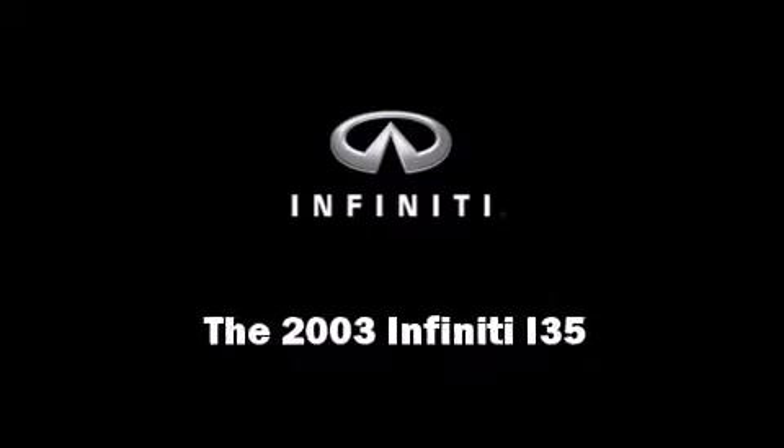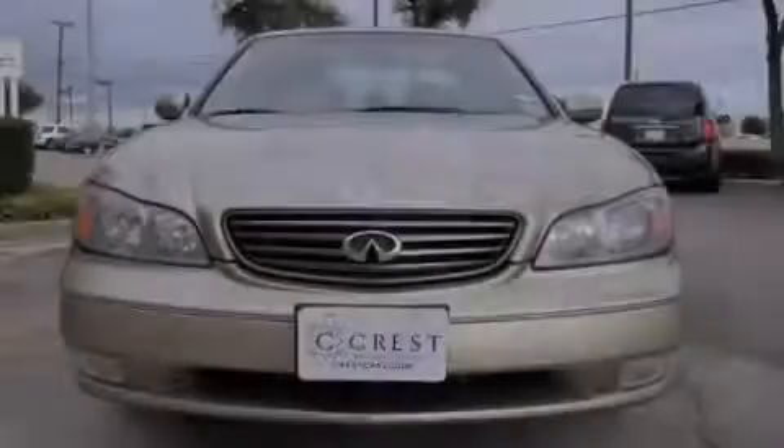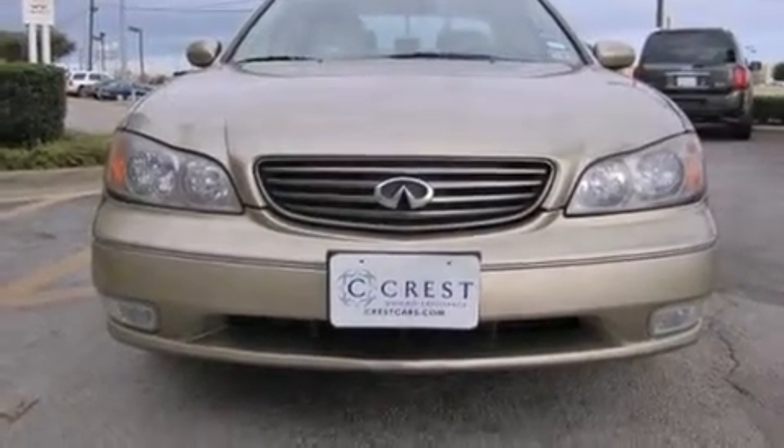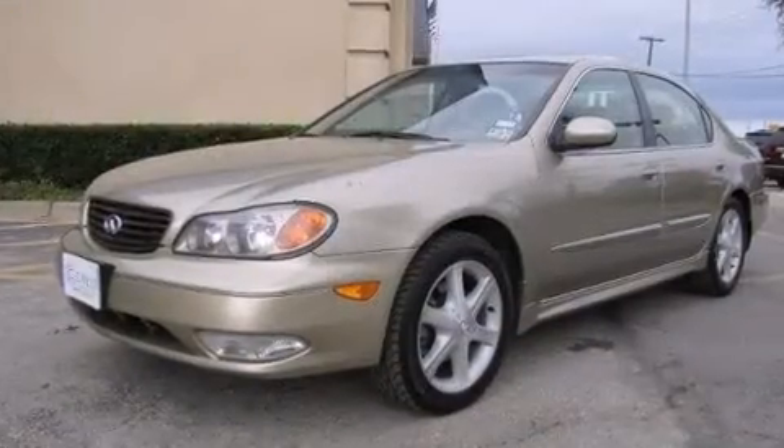Outstanding design defines the 2003 Infiniti i35. It features an automatic transmission, front-wheel drive, and the 3.5-liter six-cylinder engine.